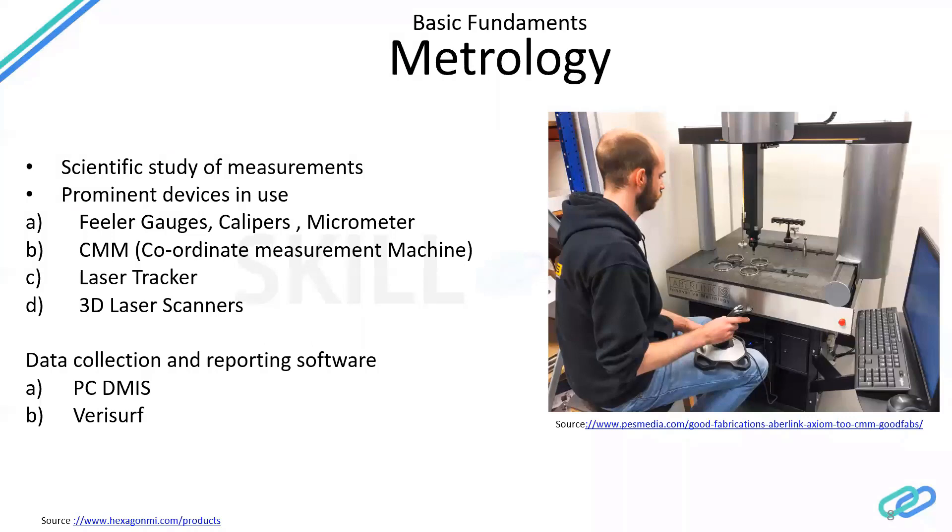Laser trackers and 3D scanners are a bit expensive, but they are mostly used in exterior analysis — like when there is a flaw in the exterior part of vehicles and you want to know the spatial variation. If there's a flatness callout of 0.1, you need quite accurate measurement. So in such cases, laser trackers, 3D scanners, or CMM are the tools used.